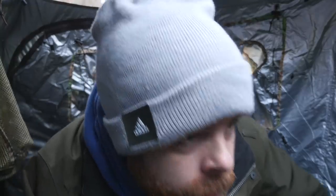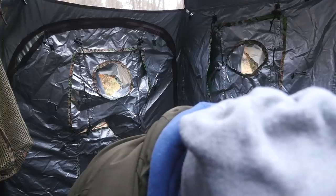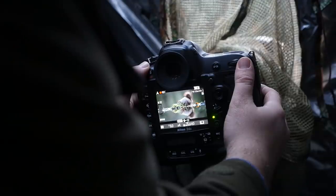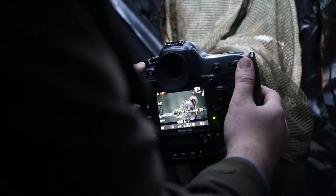I got a red squirrel! Finally! This is really nice — let me show you.